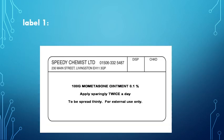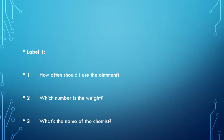Here is a prescription for momentazone ointment, 0.1%. Apply sparingly twice a day, to be spread thinly, for external use only. Here are some questions to answer on the first label: how often should I use the ointment? Which number is the weight? And what's the name of the chemist?